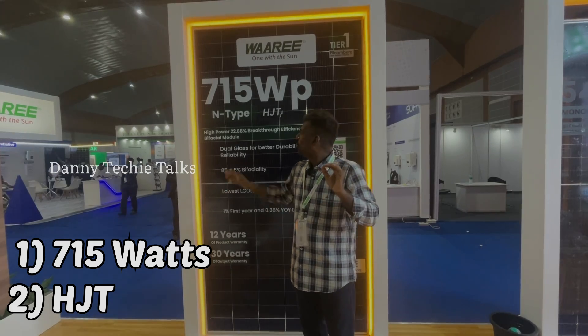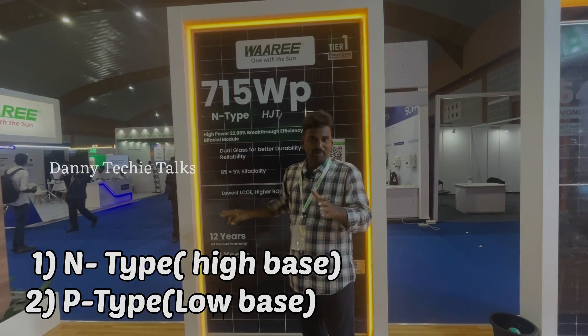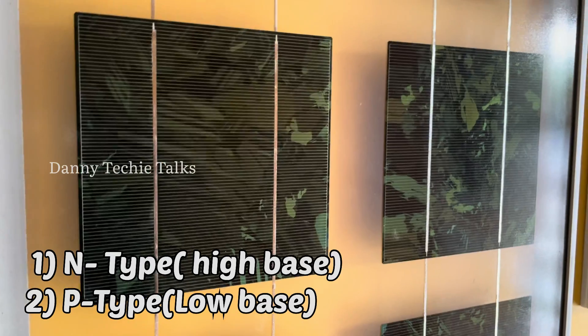Waaree is the first company to introduce the N-type solar panel in India. There are both P-type and N-type cells; this panel uses N-type.